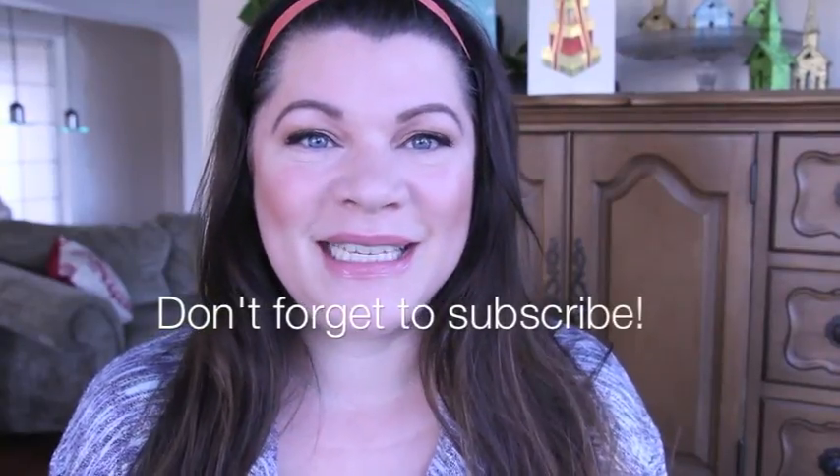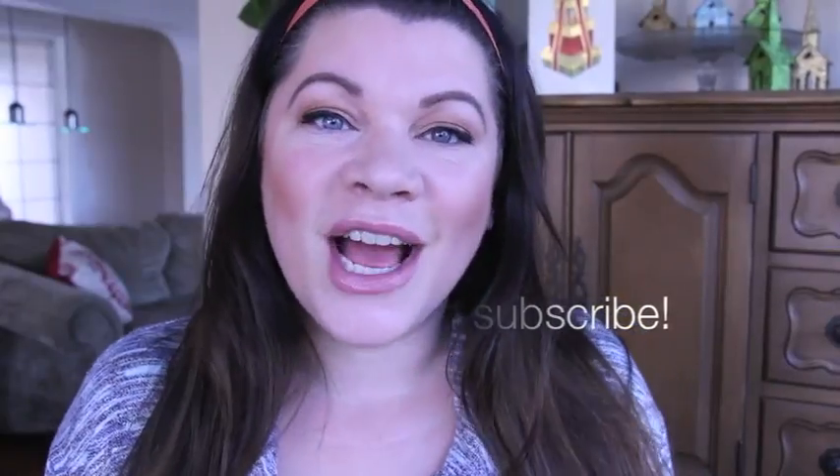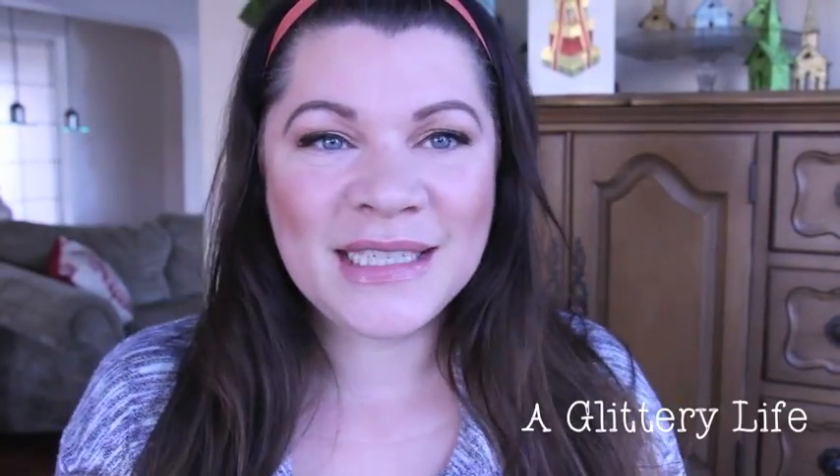Hi everybody, welcome back to A Glittery Life. I am super excited to make today's video because it is all about the glow — the Natasha Denona Glow. I just spent the last week in San Francisco at Beautylish headquarters helping with the launch of the Natasha Denona Glow System, which was super fun.